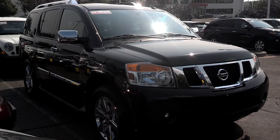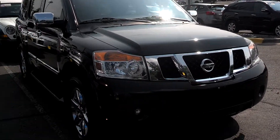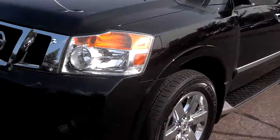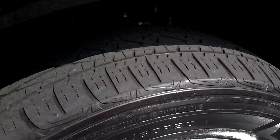Hi Jessica, this is Stephan from Luther Nissan Kia in Inver Grove Heights. Just want to thank you for checking out our 2011 Nissan Armada Platinum. The black on black looks real clean all the way around. Real clean paint, no real significant rock chips up front at all.